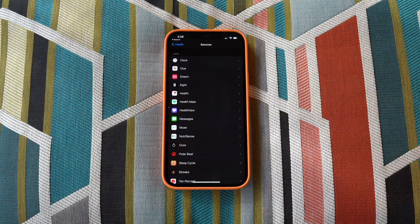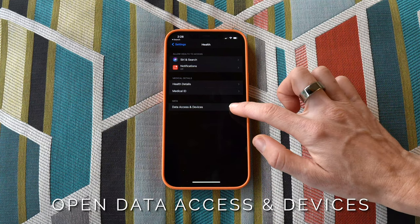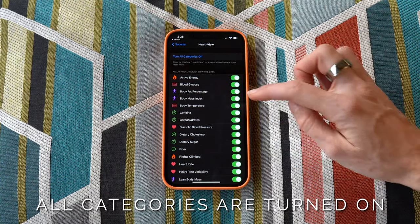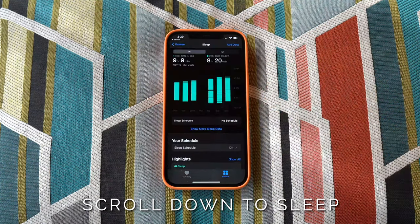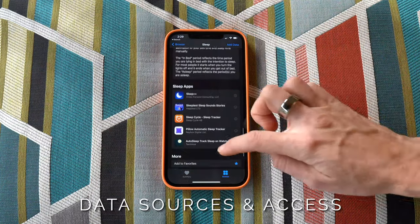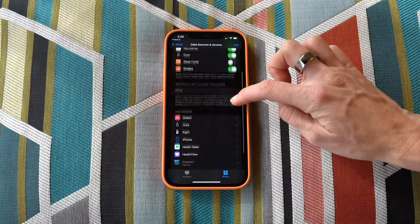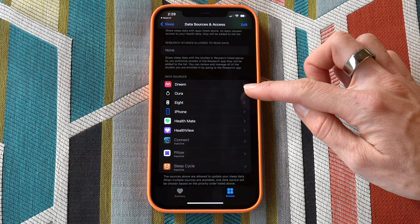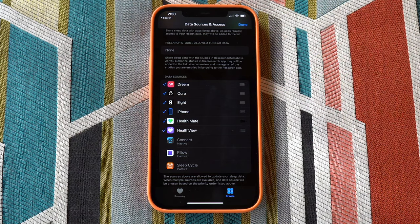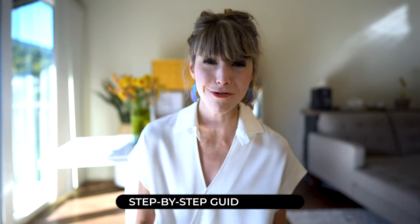Let me show you how to set this up. First, make sure Health View and any app that aggregates your health data is listed in the Data Access and Devices section of Apple Health. Go into Settings, select Apple Health, open Data Access and Device, click Health View, and make sure all the categories you want are turned on. Then open the Apple Health app, click Browse, scroll to Sleep, and scroll to the bottom of that page to find Data Sources and Access. Make sure the apps you're tracking are selected to read your data, then scroll down to organize the order in which Apple Health pulls in your sleep data. To arrange the order, click Edit at the top and adjust as you see fit. I'll include a detailed step-by-step breakdown in the show notes.